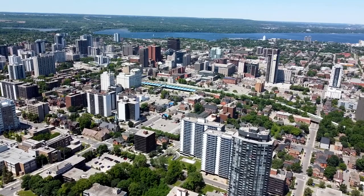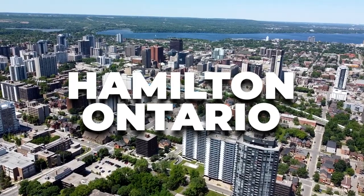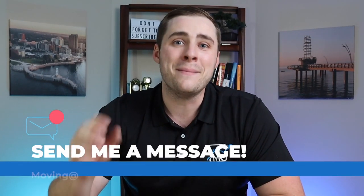If you are new here, my name is Matthew. I'm a local realtor and this is my channel where I share everything about what it's like living and moving to Hamilton, Ontario. We've had a bunch of people reach out looking to move here, so if you're interested in moving to Hamilton, Ontario, send me a message today.